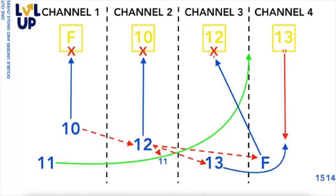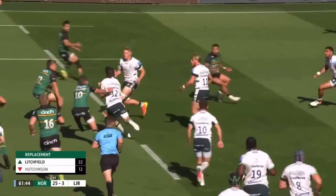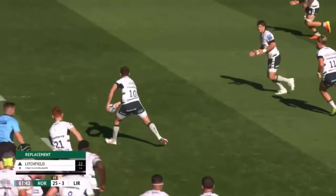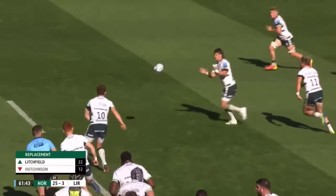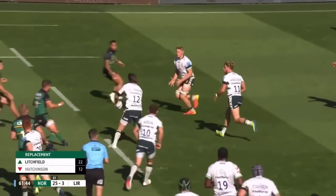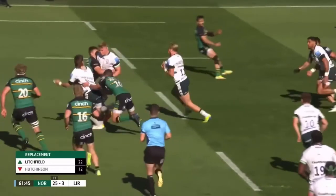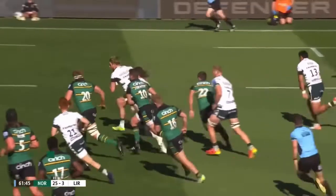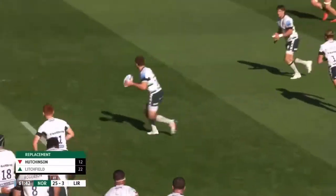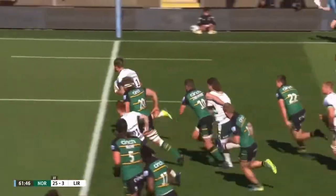That then leaves a space for the blind side wing, Hassel Collins, to take on the hidden second unders line. Pearson times his line perfectly to not overrun the ball, allowing Van Rensburg the time to hold his feet and delay the pass long enough to draw out Proctor and create the space for Hassel Collins, executing the move perfectly.